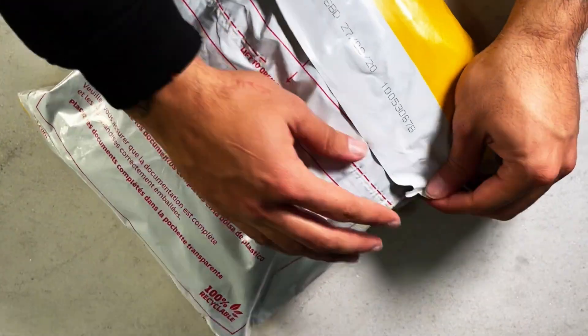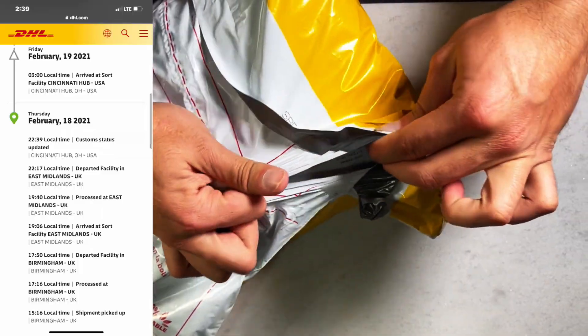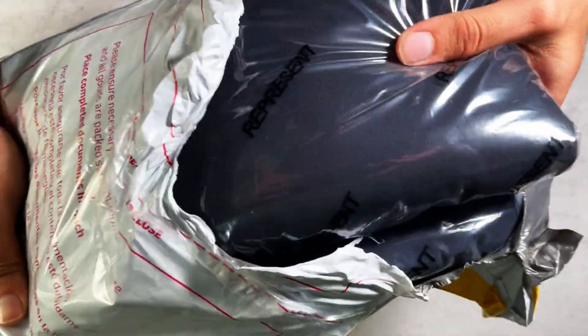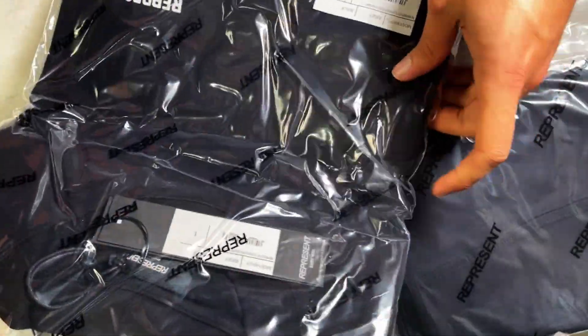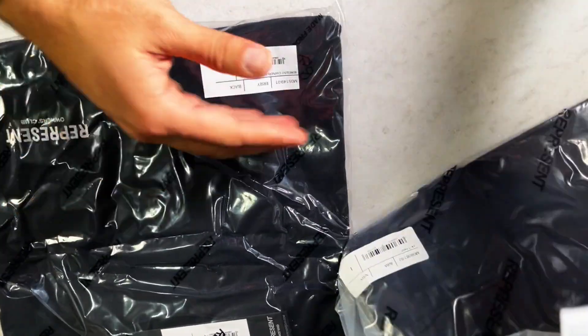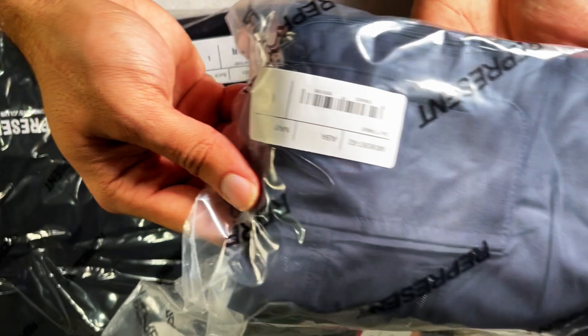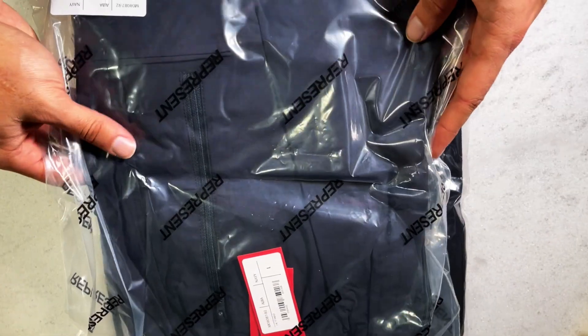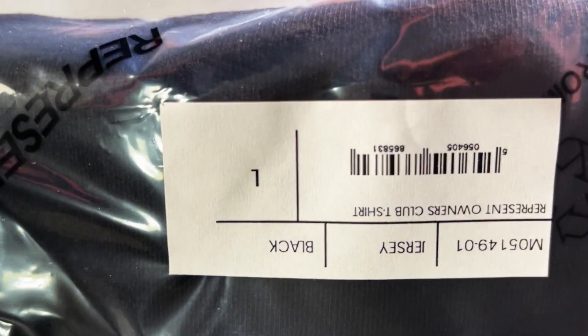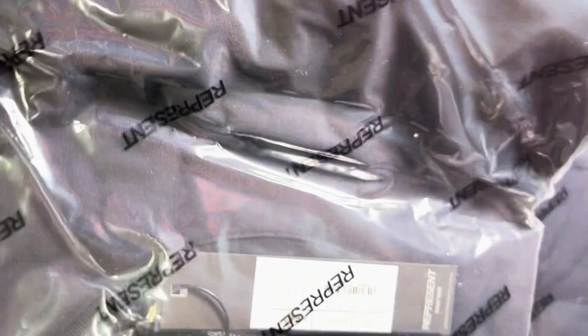One thing I forgot to mention is how fast the shipping was. I ordered these on Wednesday February 17th and they got here to Kansas City on Friday February 19th — two days, really a day and a half because it would have been nighttime at Represent headquarters when I ordered, so they couldn't ship till Thursday. Represent always delivers extremely fast shipping. I highly suggest joining the Prestige Club — I know it costs money but the perks are huge. This Owners Club Tee sold out before it even hit the website, but I got early access as a Prestige member.